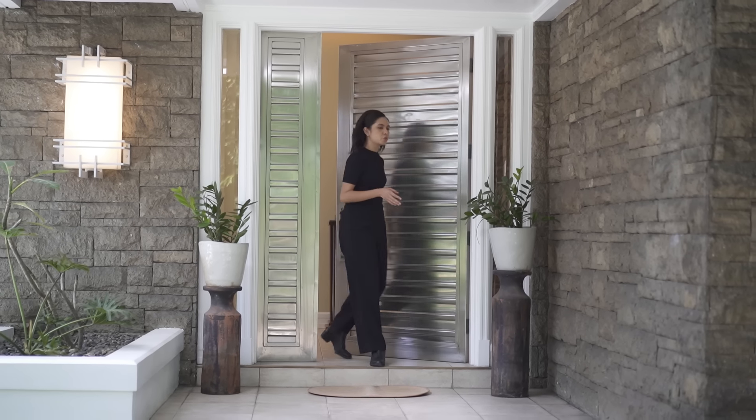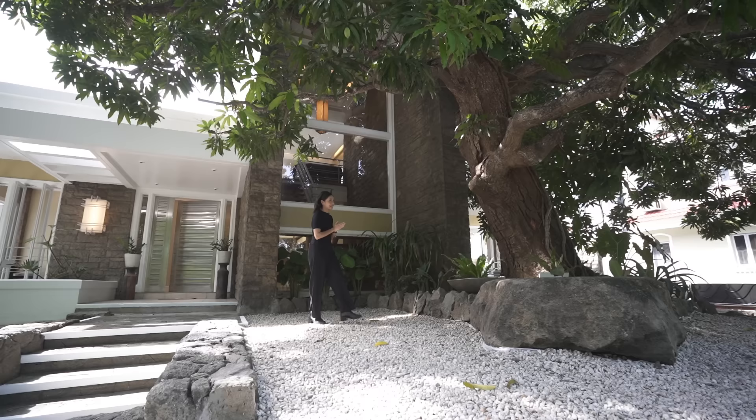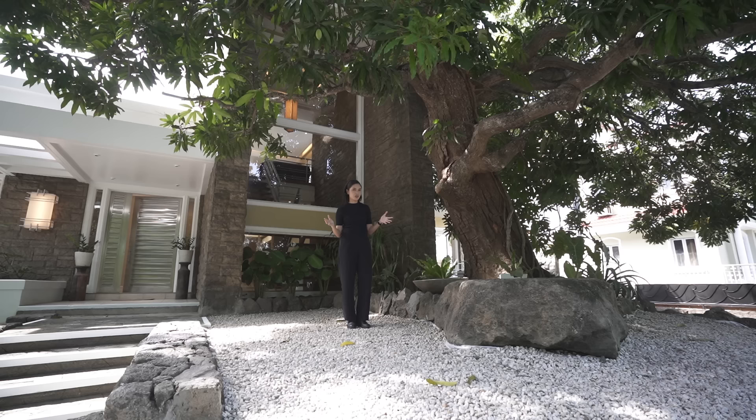If you want a home that will impress your friends and your closest colleagues, I think you're going to enjoy this one. So make sure you watch till the end of the video because this is a rare gem here in Ayala Alabang Village.